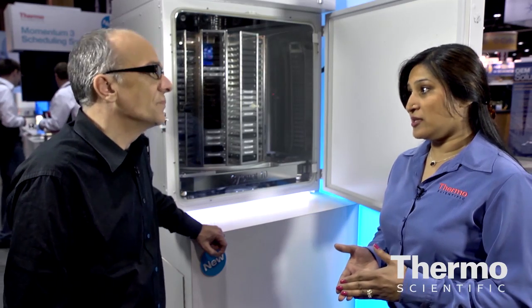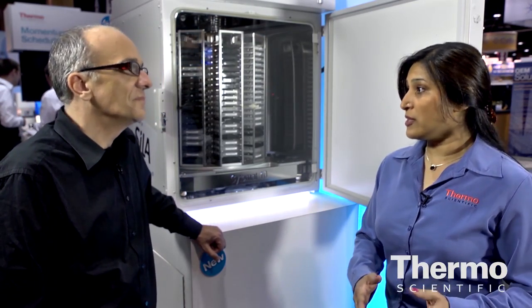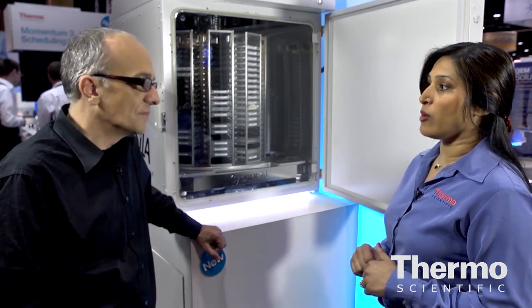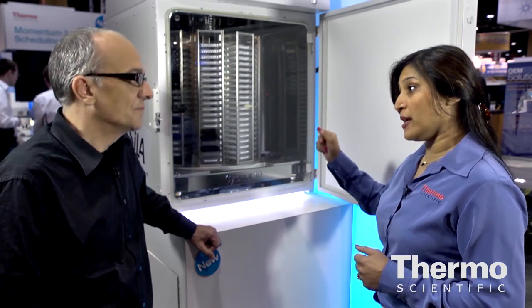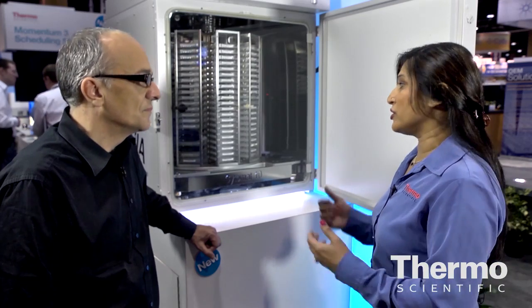It's a patented ContraCon decontamination routine we have in our hair cell product line that we've sold 50,000 units worldwide. This means customers can now, in an automated fashion — which is the first time in the market we've done this — start a decontamination routine, walk away, and come back to start their new screen again.